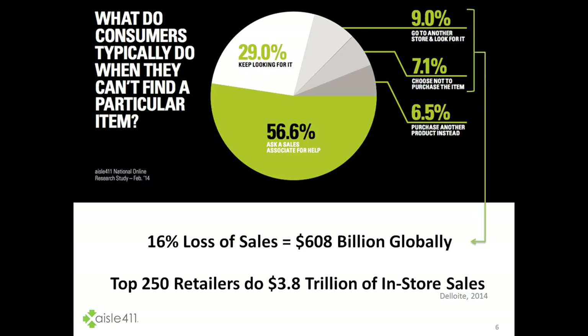Close to 29% keep looking for the item. But what's interesting is the roughly 16% that will either go to another store to look for it, choose to not buy the item at all, or purchase another product instead. And when you look at that across the globe, it's a massive lost sales opportunity to capture.